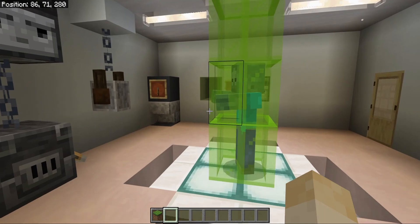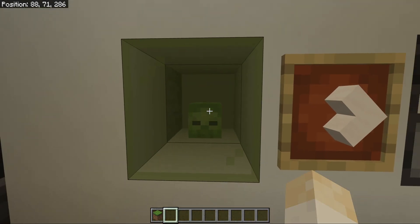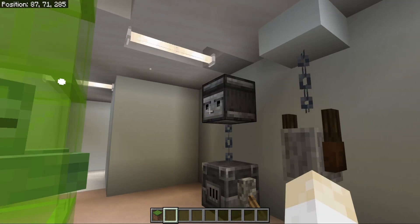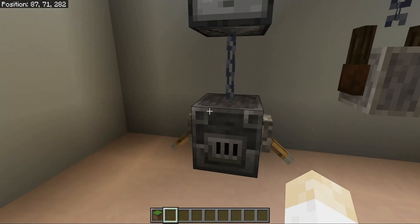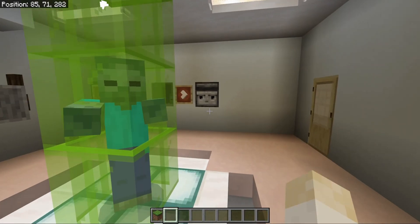This room right over here is the bot building room. It converts zombie brains into robots that patrol the lab. This one right here is a prototype. Oh hey, friend. Love it here?